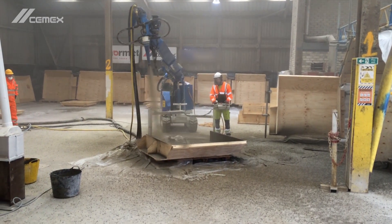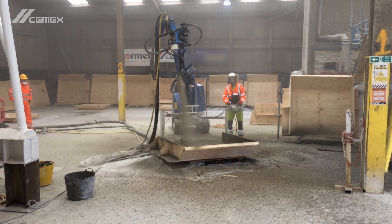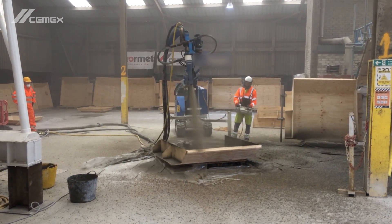Product testing took place at our dedicated production and trial facility in Dove Holes, spraying sample panels using a range of accelerators provided by our partner Normet.